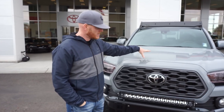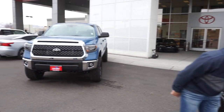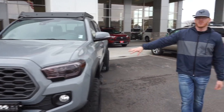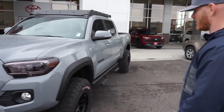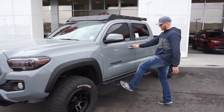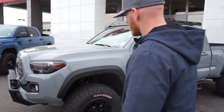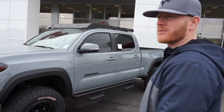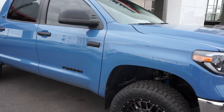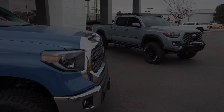Here's another example Tacoma in cement gray and cavalry blue with a CBI front bumper, a prinsu tube roof rack, a 3-to-2 ready lift, and custom wheels and tires. You can do a lot here to make any truck off-road ready — not just the Pro, but even a TRD Off-Road with some custom work.